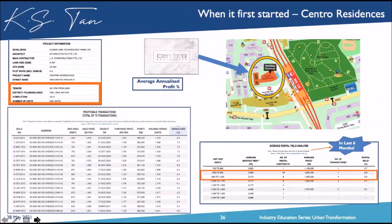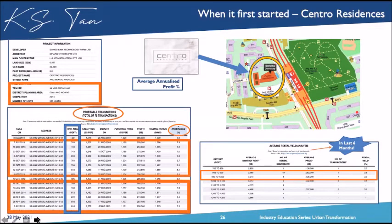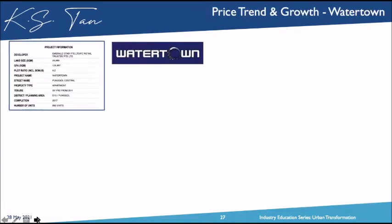In terms of profitable transactions for The Central: 75 profitable transactions. When lined up by capital gain sensitivity, the annualized capital gain across the board is 3.6%, but small units achieved 5% — it's rare for small units to get higher capital gain, as usually the bigger units outperform.